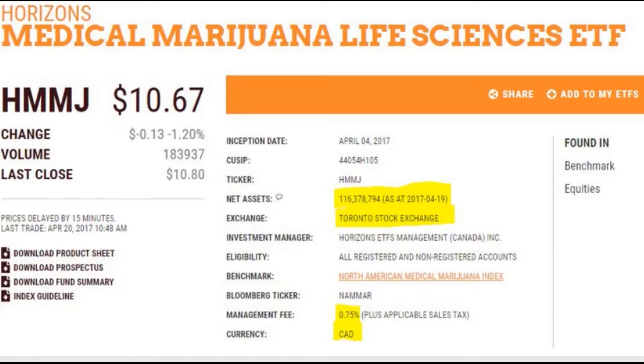You can also invest on the Toronto Stock Exchange in cannabis. Since April 2017, you can buy an ETF that invests in 32 Canadian and American cannabis companies. If you believe in the growth of this market segment, then invest in the Horizons Medical Marijuana Life Sciences ETF.